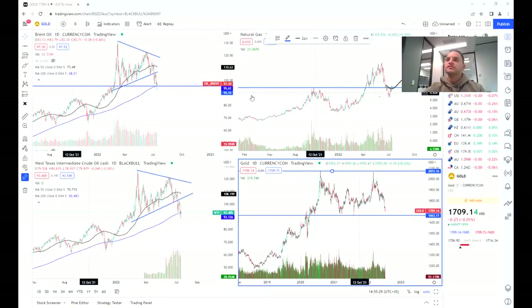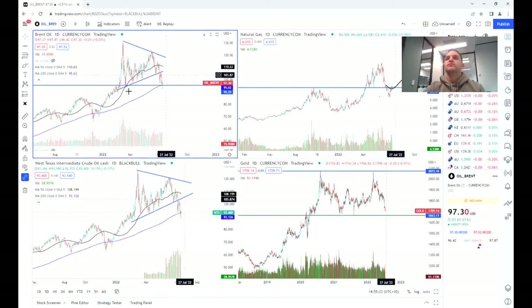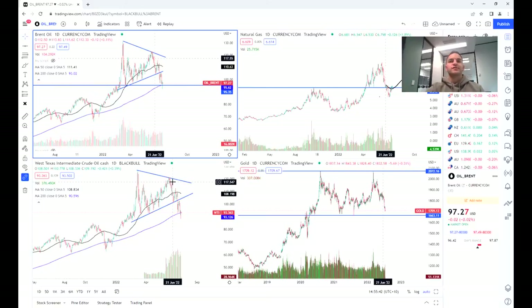We did discuss and have an update on Brent not too long ago about the kind of technical pattern that was forming. We had this kind of wedge, as we can see here, and similarly if we look at WTI or West Texas, we can also see that it had this wedge.